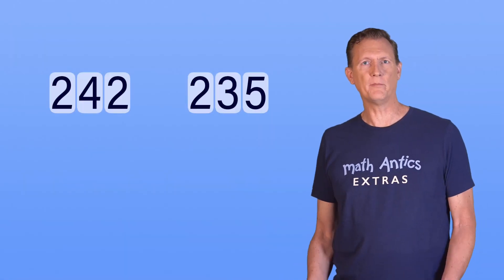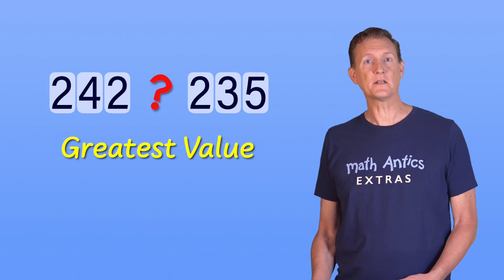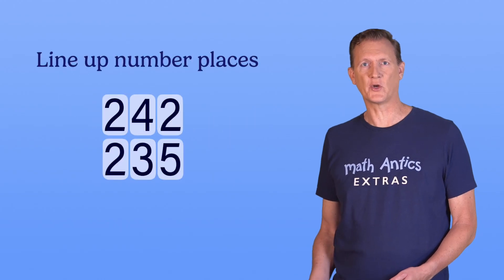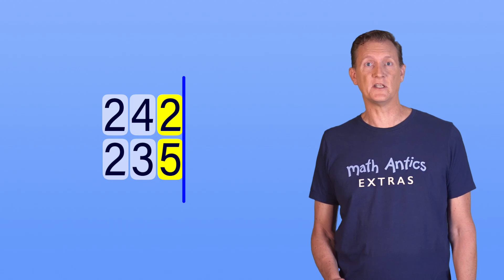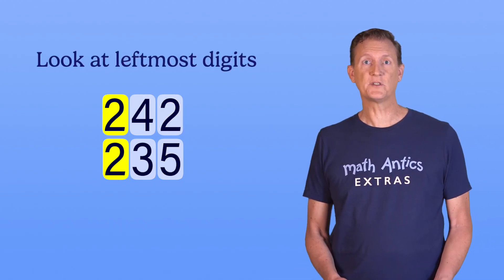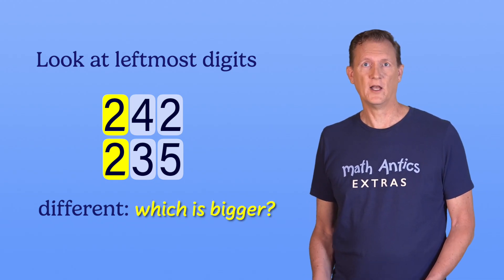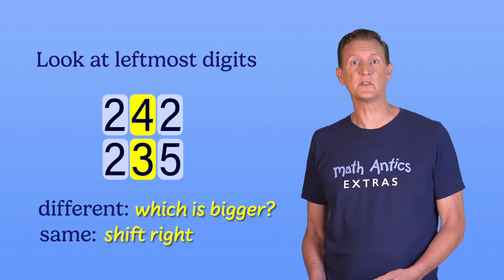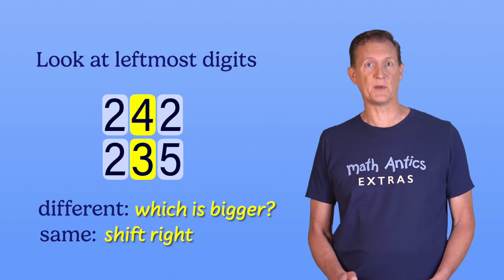If you have two multi-digit whole numbers, how do you determine which has the greatest value? The basic procedure is pretty simple. First, line up their number places, starting with the ones-place digits that are farthest to the right. Next, look at the digits farthest to the left because they're in the largest number places. If those digits are different, you can compare them to tell which number is bigger overall. But if they're the same, you'll need to shift one number place to the right and compare those digits instead. You repeat this process until you know which number is bigger.